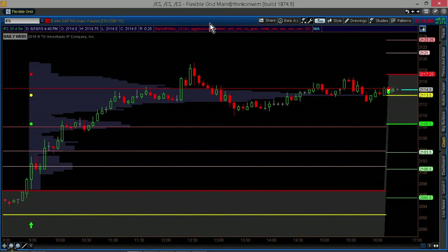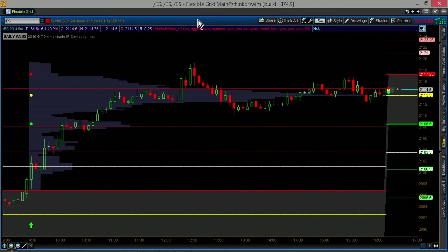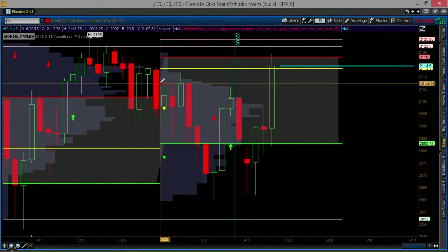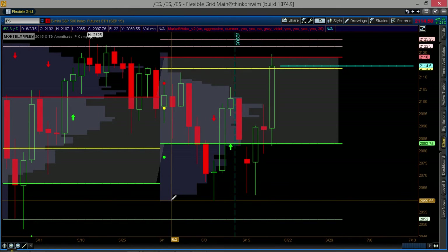Now I want to talk about how I was able to predict — notice where our high was today, 2118 — how I was able to predict that days in the future. Looking at the daily chart here on the SPOOs using the MarketWebs, what we actually get are the value areas for the month of June. What we were just looking at was the value area only for today; this is for the entire month.